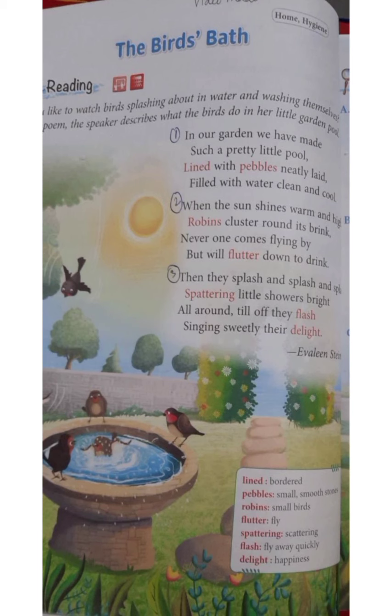Then they splash and splash and splash, spattering little showers bright, all around till off they flash, singing sweetly their delight.